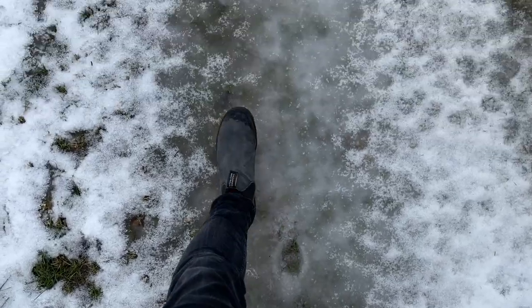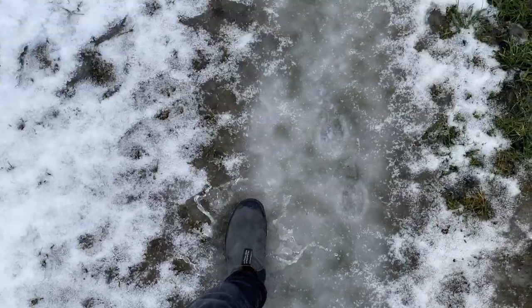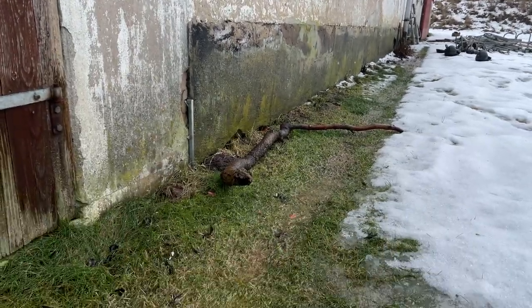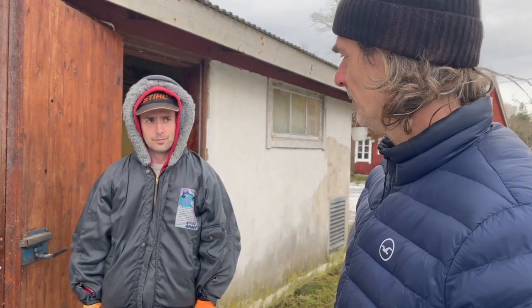Here I am trudging through the melting snow — it was getting a bit warmer, kind of weird, weirdly nice but also just damp and rough. There's Paul and Lewis assessing the situation.